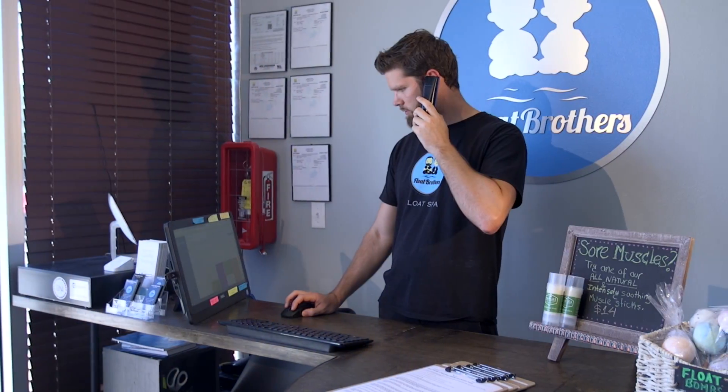Hello and welcome to Float Brothers. We are excited for your upcoming gravity suspended float experience. Before we do so, let's go over some important information to better enhance your float.